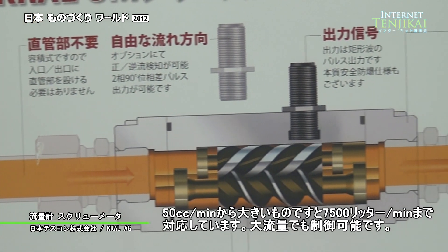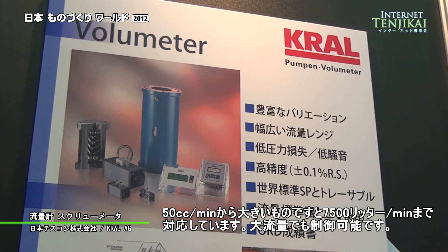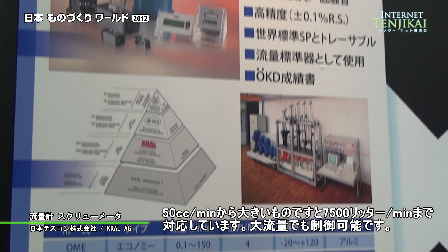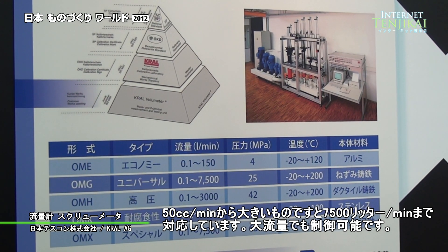We can handle flow rates starting from a minimum of 50 cc per minute, and the biggest flow meter we have handles up to 7,500 liters per minute, so we can handle very high flow rates.